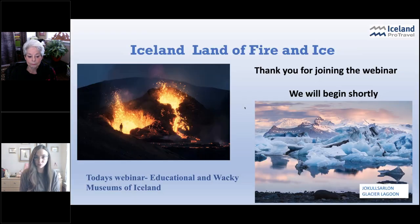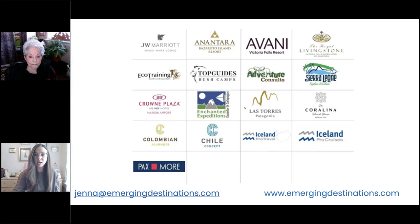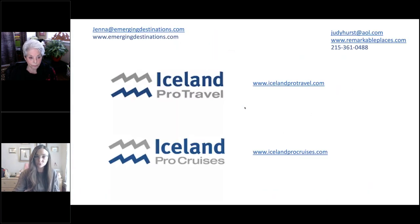Today's webinar will be recorded, so if you do have to step away or cut off early, I will be sending the recording out to everybody later this week. All of our Emerging Destinations webinars are also posted on our YouTube channel and website. We will be doing a Q&A at the end of today's webinar, so you can ask Judy all the fantastic questions that might come up about museums in Iceland. She is the Queen of Iceland — her knowledge is incredible.